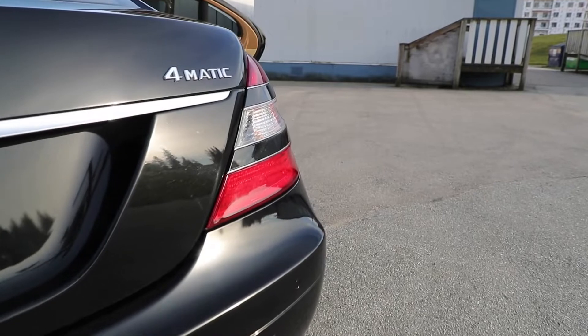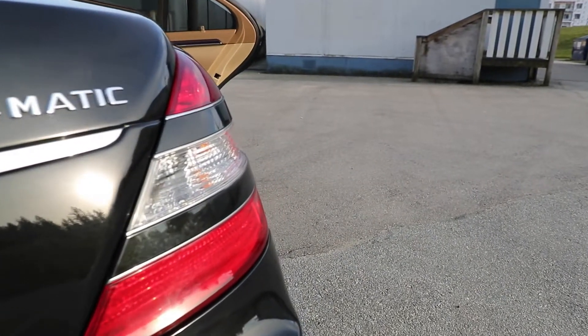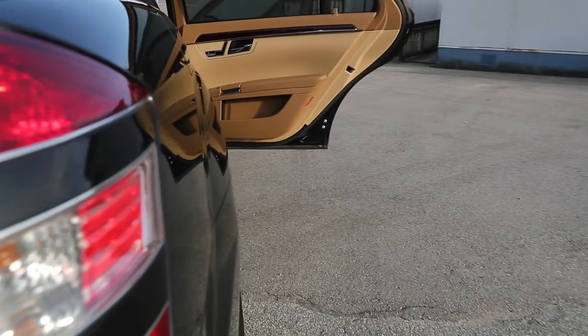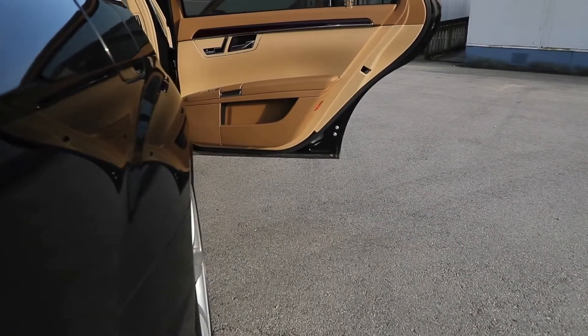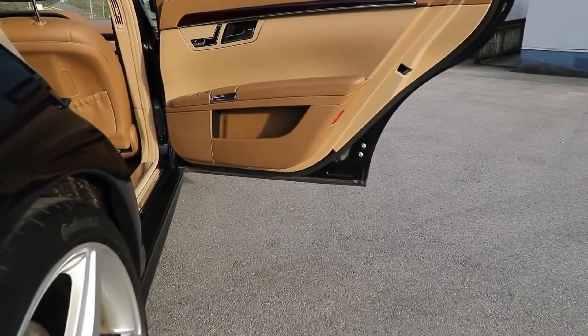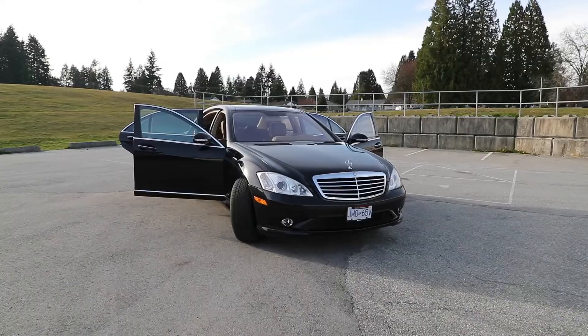The stateside portion of the recall covers variants of the GL-Class, M-Class, and R-Class crossovers between the 2006 and 2012 model years, with production dates spanning from October 21, 2004 to July 11, 2012.